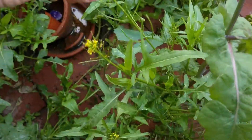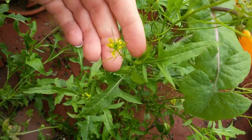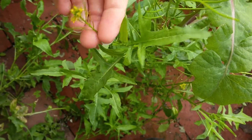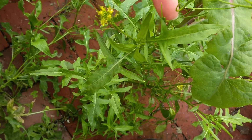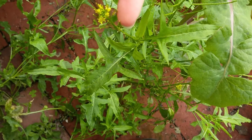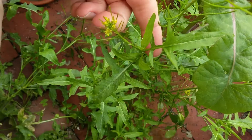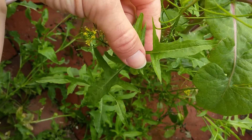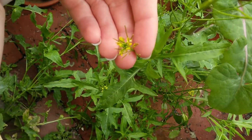Everything that I've found regarding preparing this plant for consumption says that if you want to eat the leaves, they taste better if the plant is young enough that it's not flowering yet. Because by the time the plant is flowering, the concentration is high enough that the spice is pretty strong. So make of that what you will.